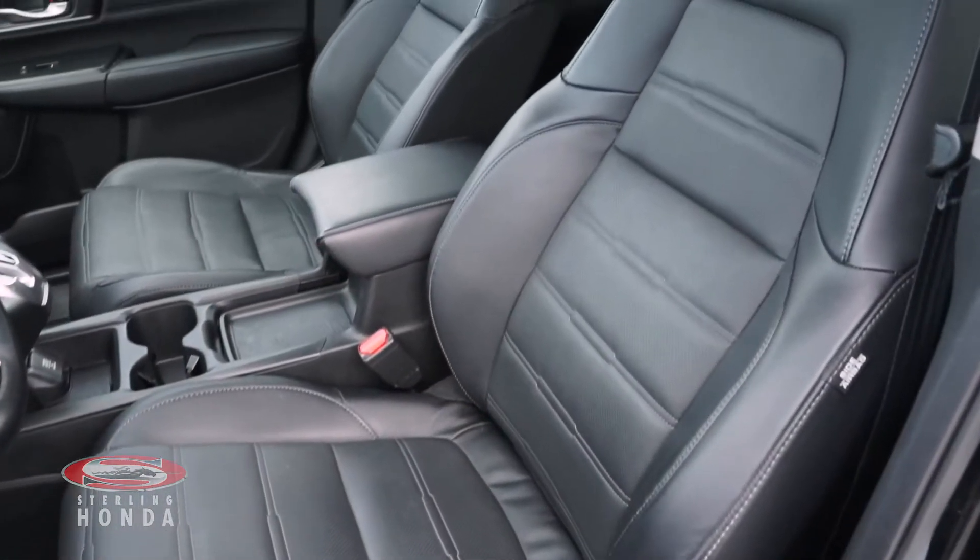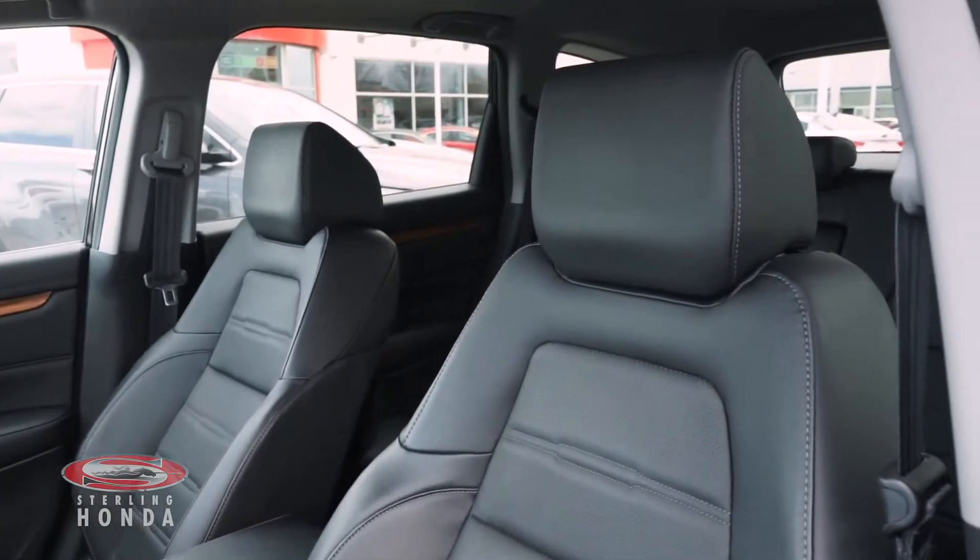Our in-house detailers have cleaned this car from top to bottom, which you can tell from the spotless exterior and interior.